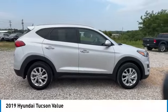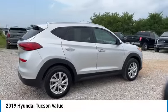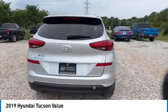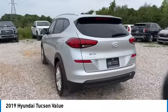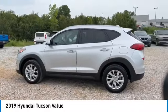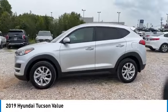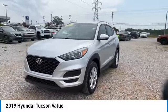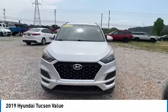Looking for the right vehicle? Check out the 2019 Hyundai Tucson. The Hyundai Tucson is Hyundai's first CUV to be designed in Europe. Tucson takes the boxy utility vehicle and transforms it with flowing curves, graceful lines, and style to spare — it's the future of the crossover. Here are some of this vehicle's great options.